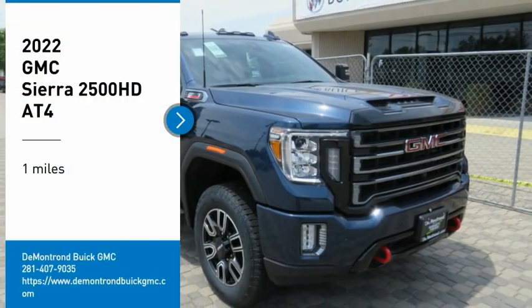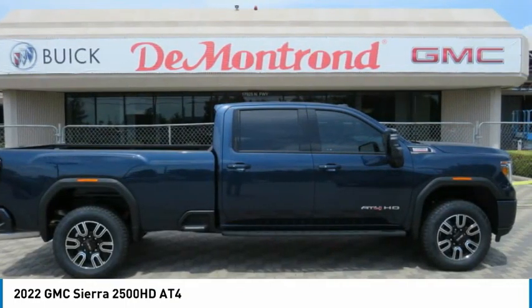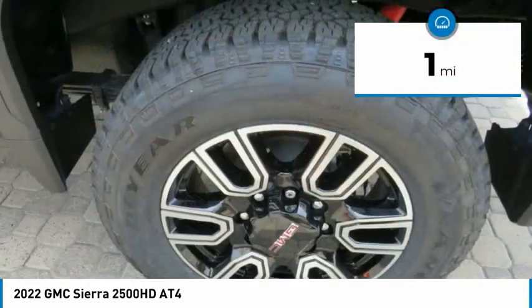You are going to love the 2022 Sierra 2500 HD. The GMC Sierra 2500 HD has all your workhorse basics covered. No worries here — this vehicle has less than 100 miles.